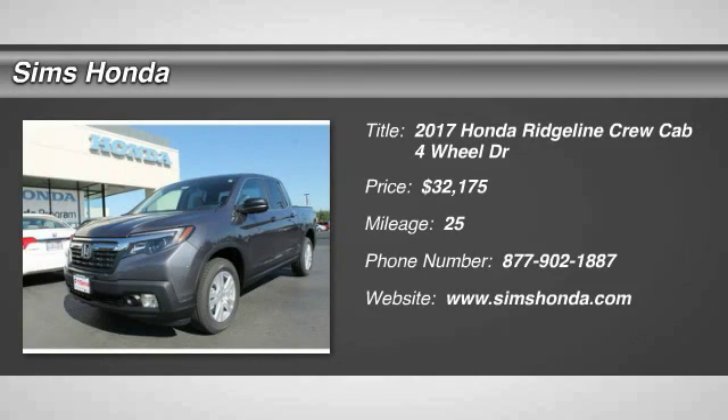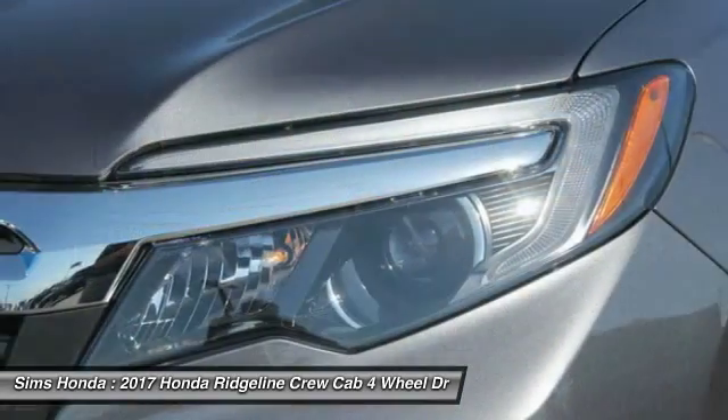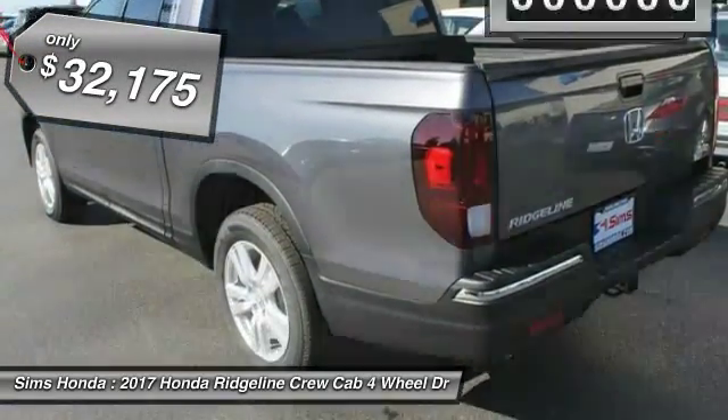We are pleased to show you the 2017 Ridgeline. The Ridgeline was designed to give you exactly what you need to get the job done. And with Honda quality built right in, this truck can be with you for the long haul and is priced below $35,000.